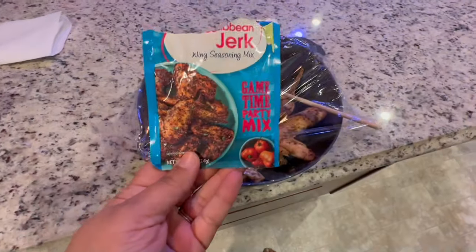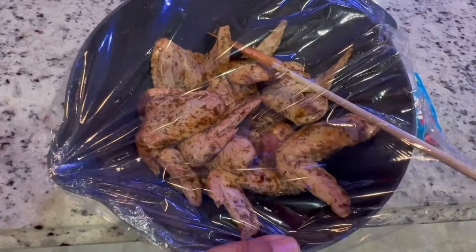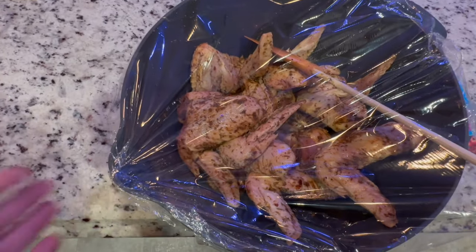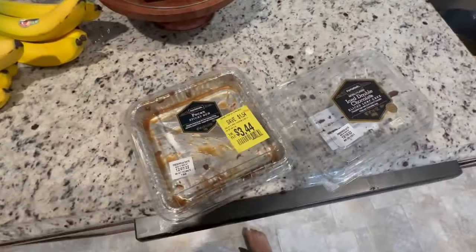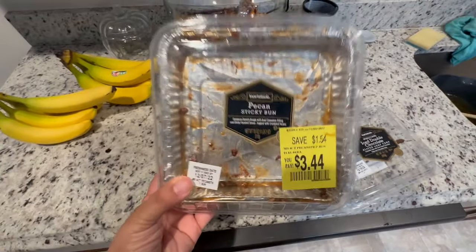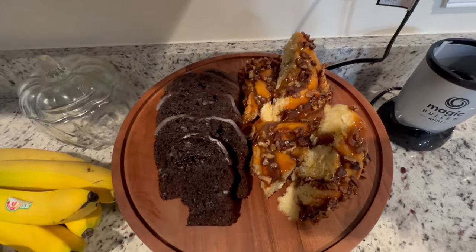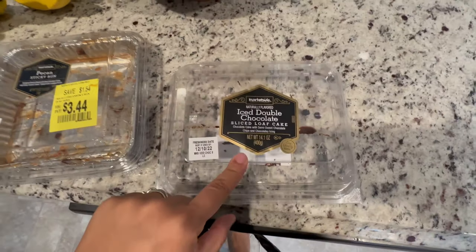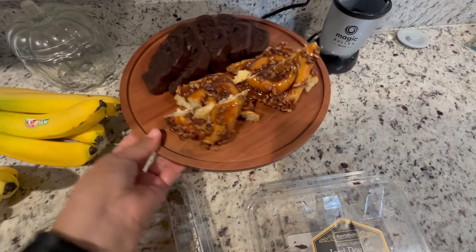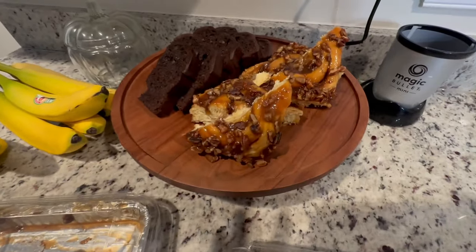I did want to show y'all this because I didn't get to show y'all the first time — this Caribbean jerk seasoning from Walmart is so good. I got a family-sized pack of chicken wings, you just put the jerk seasoning on it and put them in the oven at 400 degrees in a single layer on a baking sheet. Also, these pecan sticky buns from Walmart are so good. I also added some iced double chocolate sliced loaf slices — a little dessert tray for people to grab a snack.